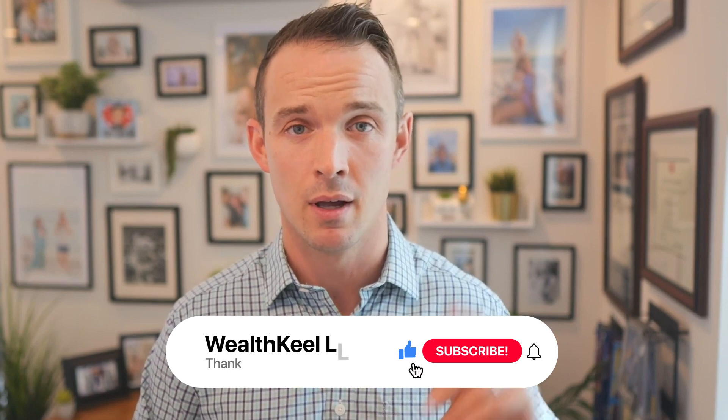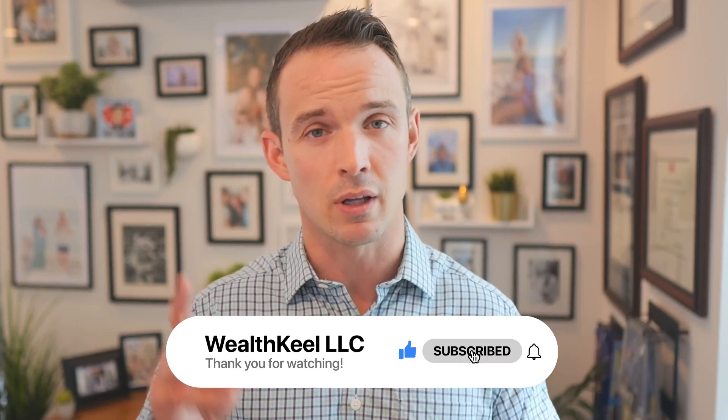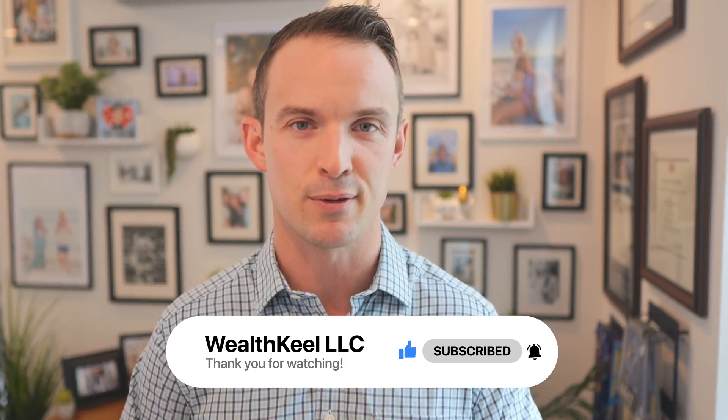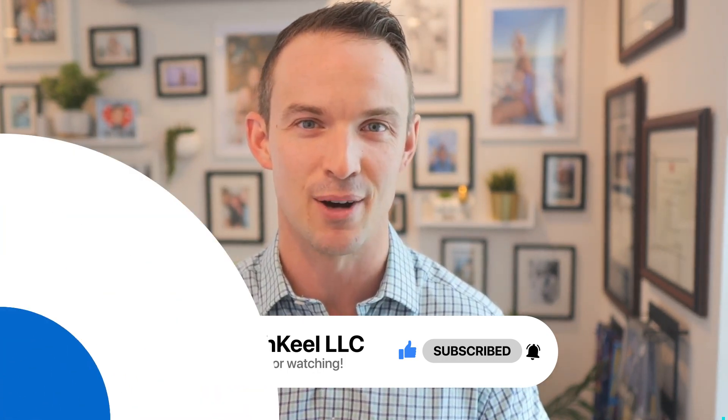As always, thanks for hanging out with me for about 15 minutes. If you have not subscribed, now's a good time to subscribe to the channel. If you click on the bell icon, you also get a notification every time we release a new video. Thanks for tuning in and I'll catch you on the next video.